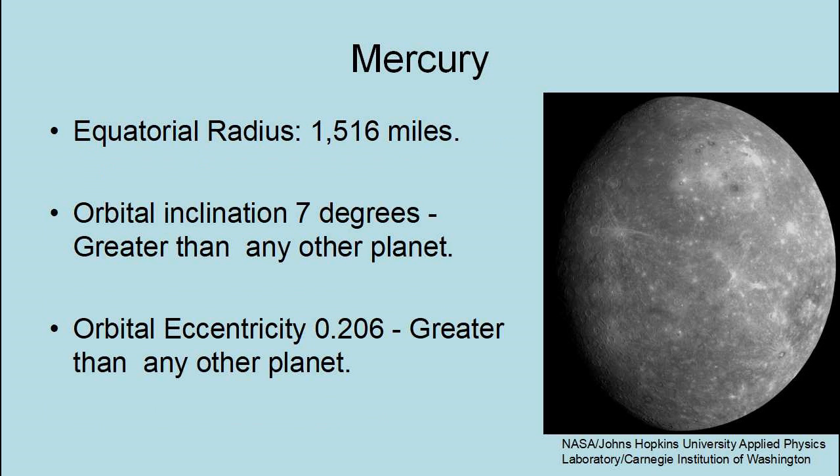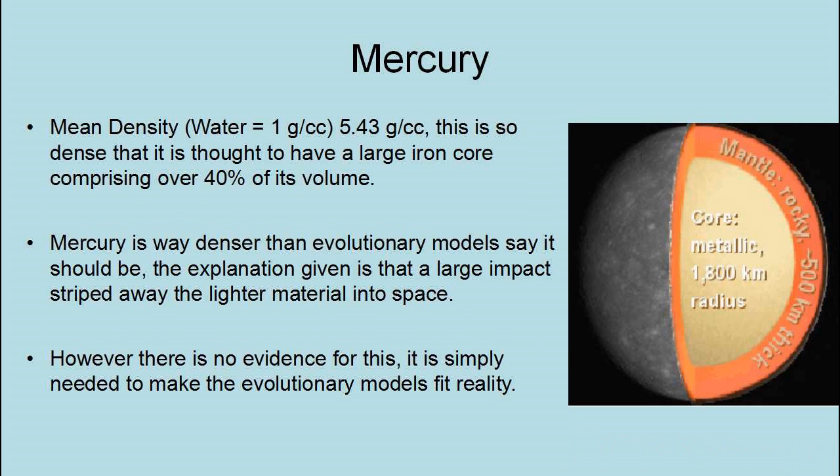Mercury has an equatorial radius of 1,516 miles and an orbital inclination of 7 degrees, which is greater than that of any other planet. Its orbital eccentricity is 0.206, also greater than any other planet. The mean density of Mercury is 5.43 grams per cubic centimeter — so dense it is thought to have a large iron core comprising over 40% of its volume. Mercury is far denser than evolutionary models say it should be. The explanation given is that a large impact stripped away the lighter material into space, however there is no evidence of this impact.